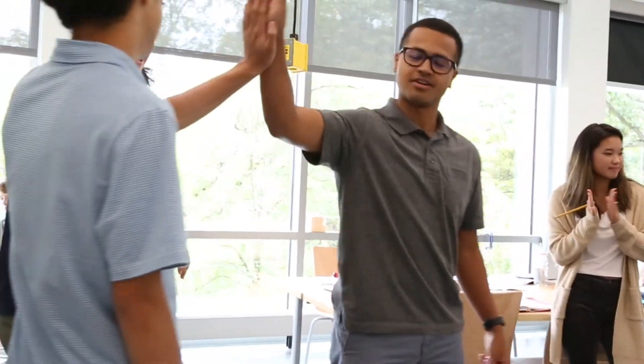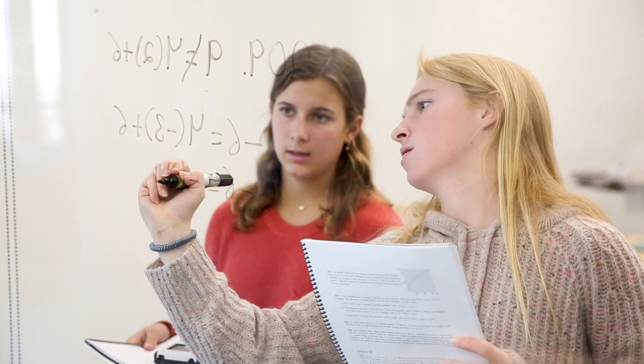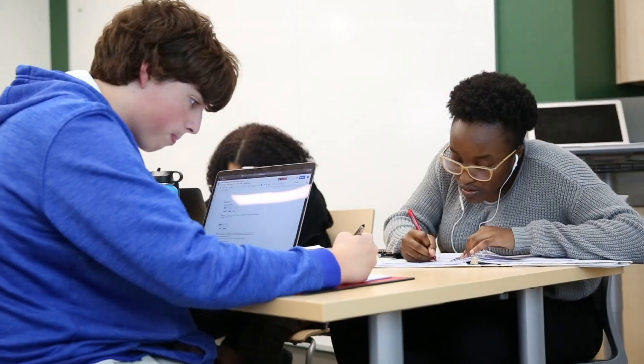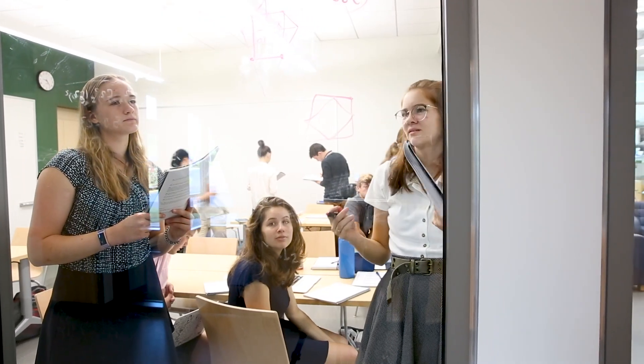Hi, my name's MJ, and I'm in honors geometry with Mr. Burke. One of my favorite math memories is that we just started learning about proofs, and it's really interesting having to prove things about shapes based on what we already know about them. Hi, I'm Nick, and I hope you enjoyed this tour of Amos and that you can come see it for yourself.